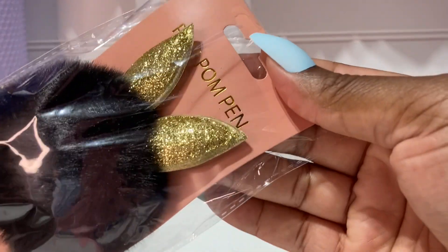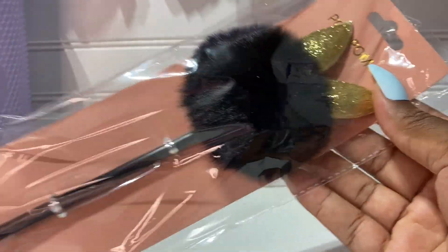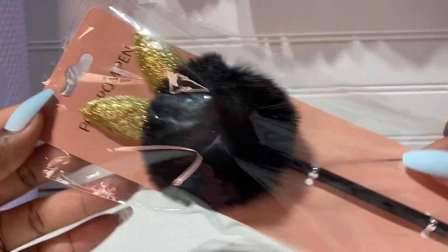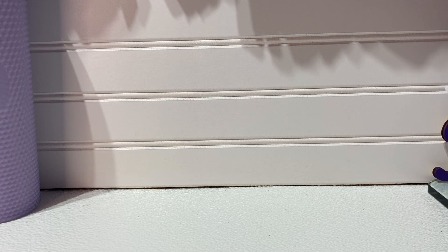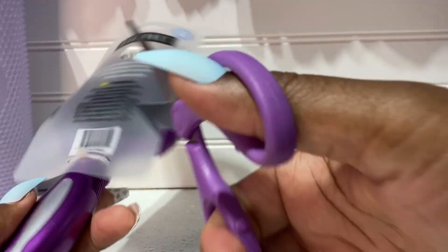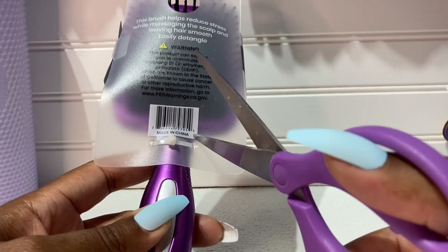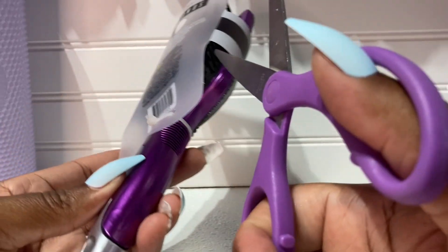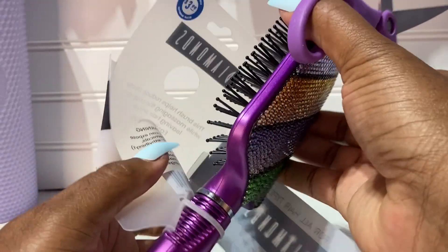I found these — I thought they were so cute. These are the pom pom pin ears. I got a black one — I believe this was 99 cents. They had a few so I didn't want to be too greedy, but this is it — a little pom pom pin, so cute. And then I want to remove the packaging on this brush with scissors because I want you guys to see the bling.